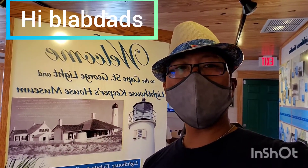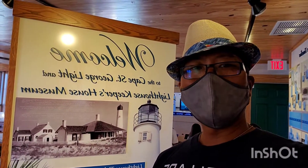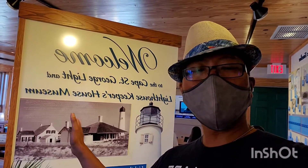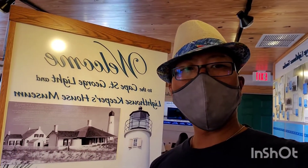Hi, Vlad Dads. We're here at St. George's Island and we're inside the Lighthouse Museum. I'm going to turn you around and show you how they do a great display and history of the St. George Lighthouse.